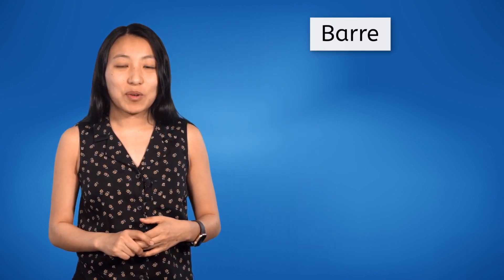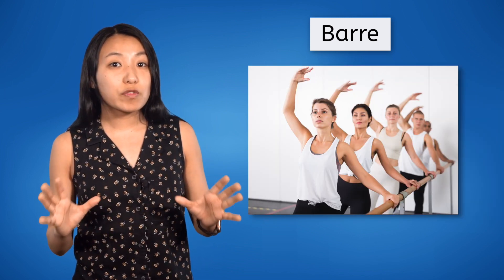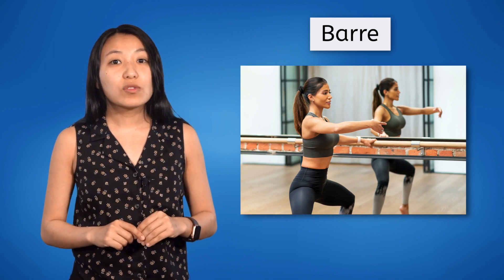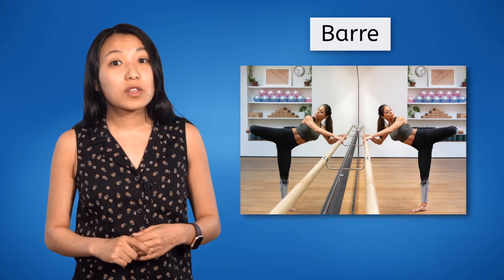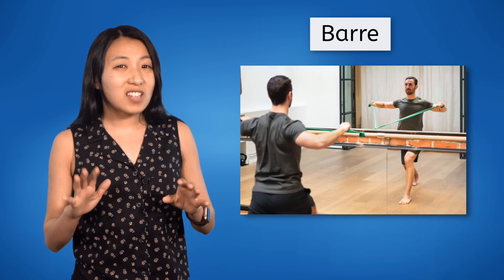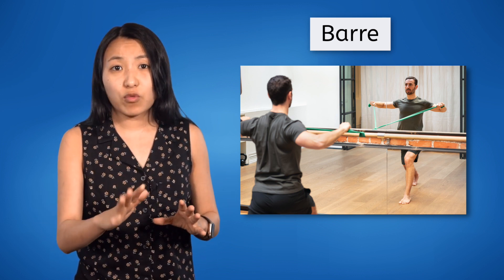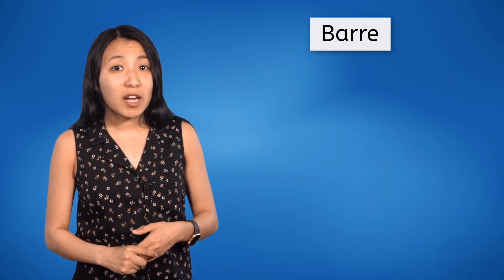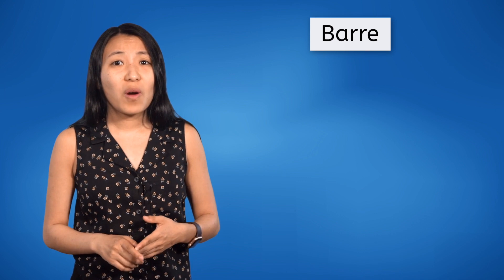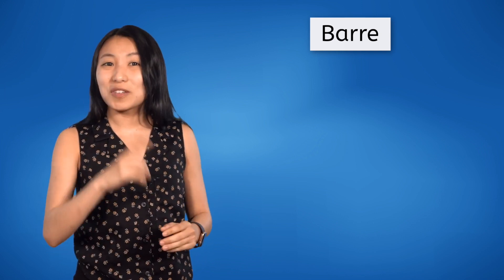The last type of low-impact exercise we're going to talk about today is also the newest — it's called BAR. BAR is a workout developed around moves from classical ballet in conjunction with elements from yoga and Pilates. It involves small, targeted movements and muscle groups used to stabilize the body. Exercises with low weight and high repetition are intended to develop muscular endurance as well as balance and flexibility. BAR does commonly use outside equipment such as hand weights or resistance bands, but if you don't have access to that equipment, it's okay. BAR can be done with only your body weight and a BAR or some other kind of surface to stabilize you, like a chair or a counter. There are so many more low-impact workouts than just what we talked about today, but regardless of which you choose, I have some tips I'd like to share with you before you start working out.